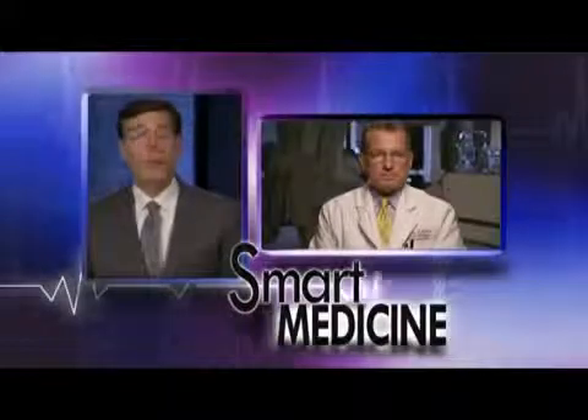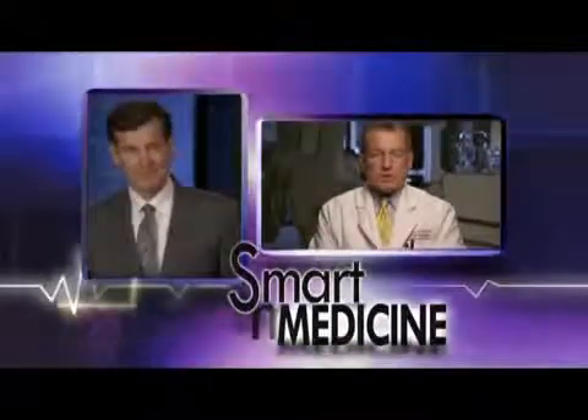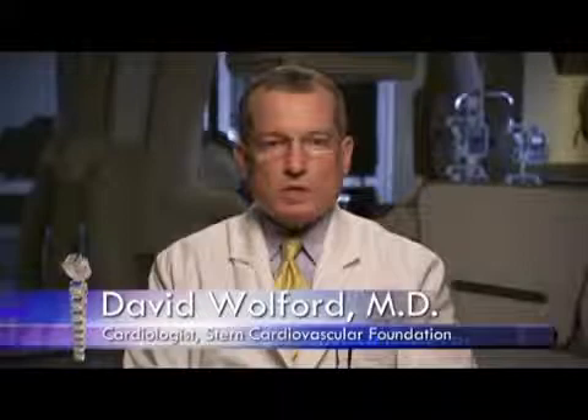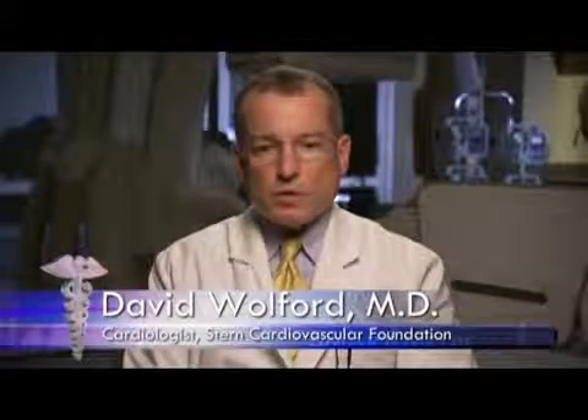Are there any patients that would be inappropriate for Baptist's cath lab? Yes — this is purely diagnostic, so we don't want anyone unstable here who is having active chest pain. If a patient already has known coronary anatomy and presents with recurrent symptoms, those patients would generally be better dealt with in the interventional lab, where we can go ahead and place stents in at the same setting.